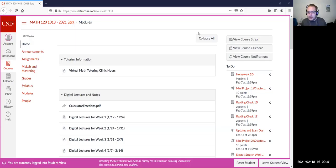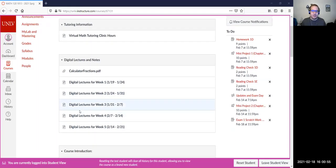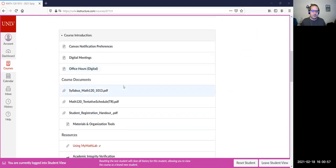All right, we should be recording now. Yes, okay, excellent. So let's go ahead and begin. Before I ask for questions, I wanted to mention a few things here. So on WebCampus, if we scroll down...